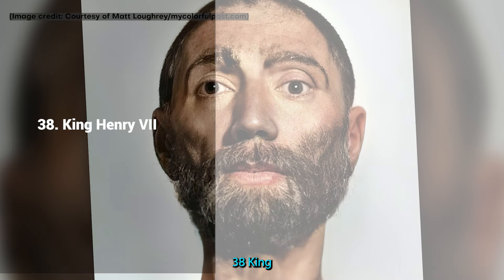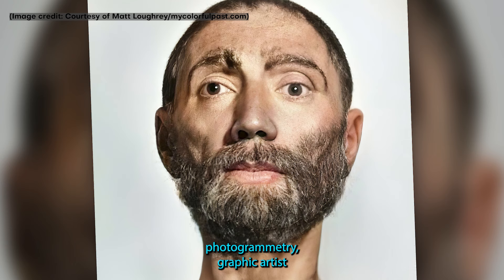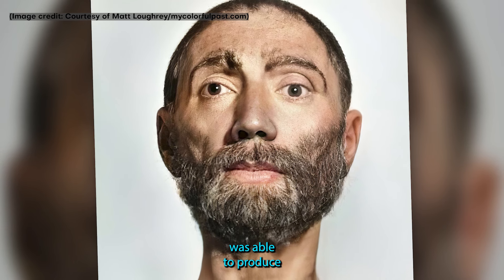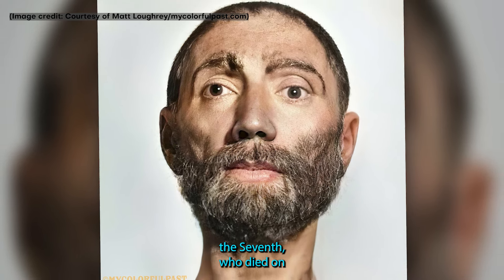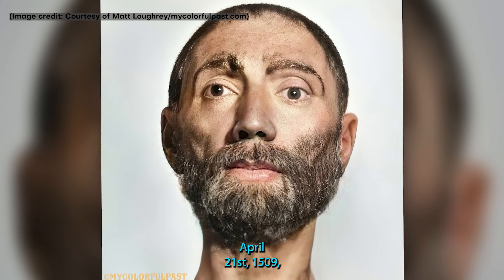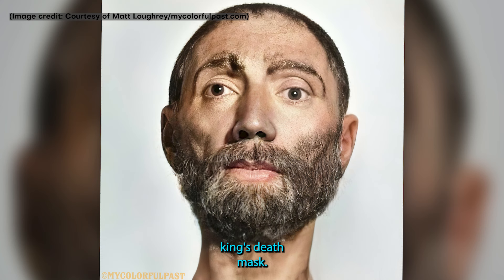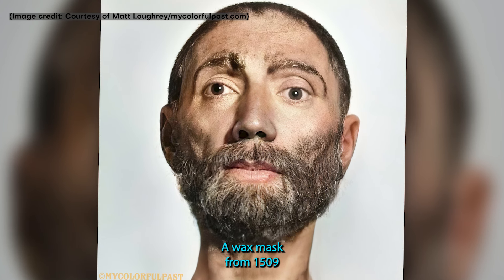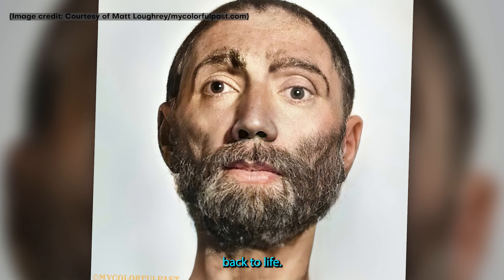38. King Henry VII. Thanks to photogrammetry, graphic artist Matt Lowry was able to produce an astonishingly photorealistic reconstruction of England's King Henry VII, who died on April 21, 1509. Using the king's death mask — a wax mask from 1509 that preserved the likeness of the king — Lowry brought this ruler's face back to life.